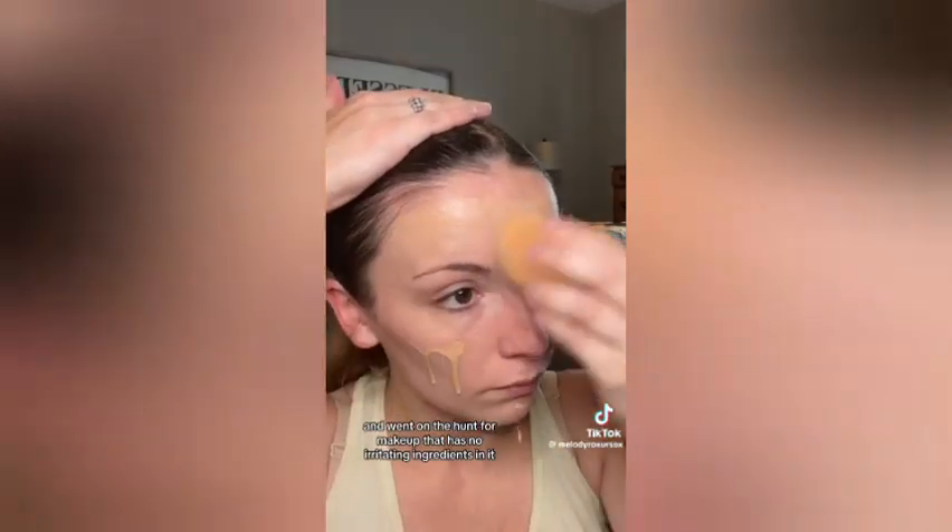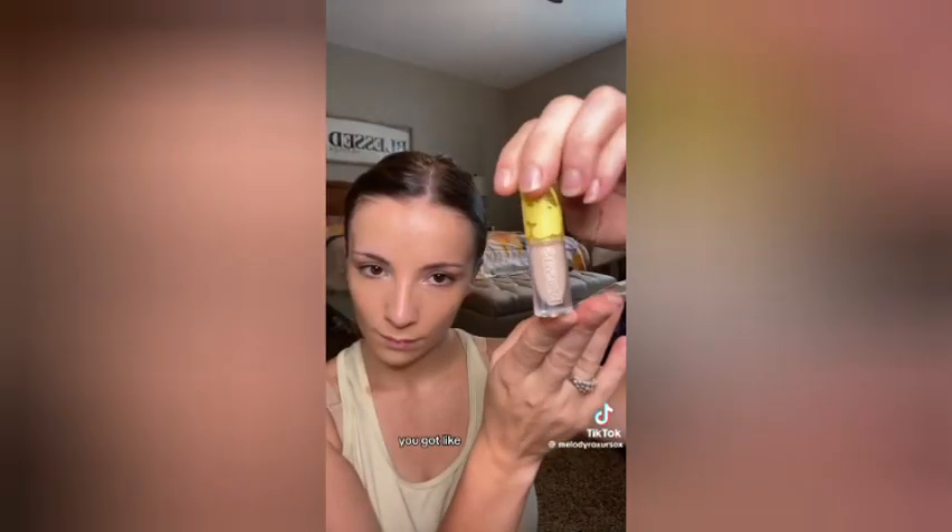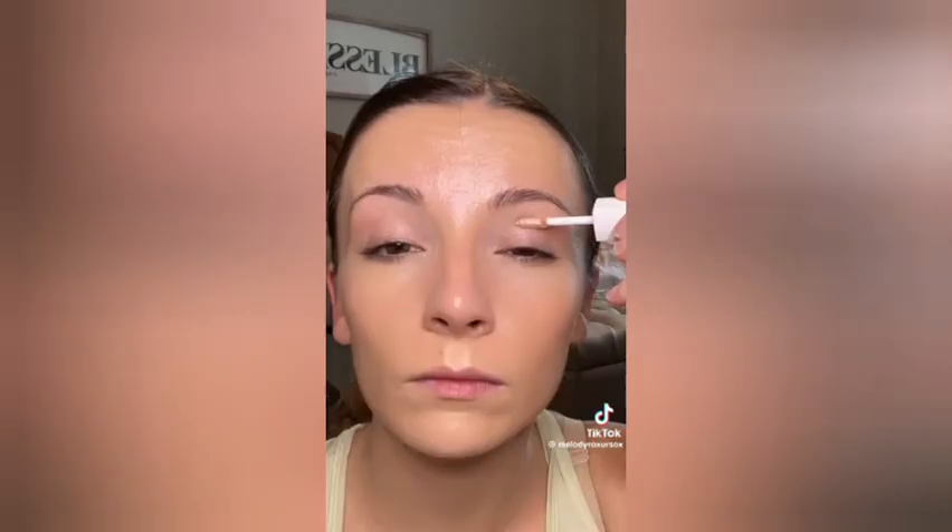But that didn't last long. I refused to accept that and went on the hunt for makeup that has no irritating ingredients in it. Let me just tell you, there are so few of those — it was hard to find any that didn't have irritating ingredients. For foundation you got like one option and two serums to choose from. For powders you've got like two, eyeliners you got like three. Finding mascara that didn't make my eyelashes look short, stubby, and like crap was so hard. I was a Sky High girl, but I did find something that actually outperforms that and doesn't irritate my eyes.